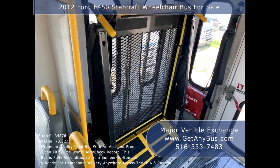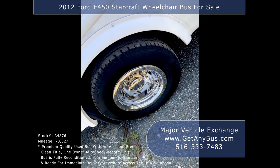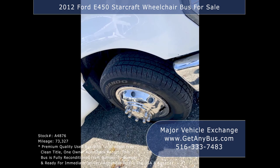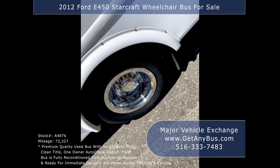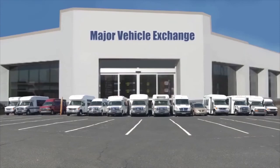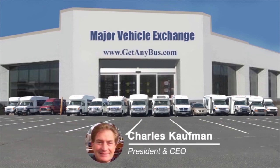It also features 4 double flip seats for versatile seating arrangements, accommodation for up to 5 wheelchair positions, Q-Straint automatic wheelchair retractors, gray rubber transit floor, and tires with new chrome wheel simulators and mud flaps in excellent condition with substantial tread remaining. For more information on this 20-passenger bus for sale, visit www.getanybus.com and call Charlie at 516-333-7483 today.